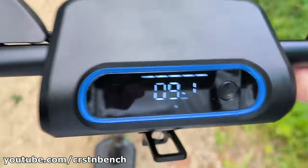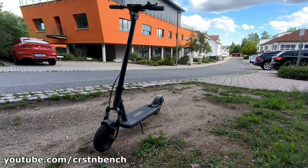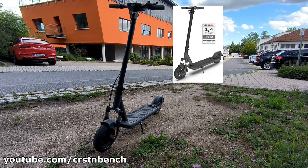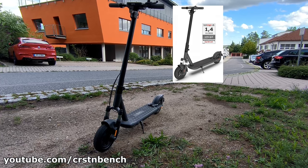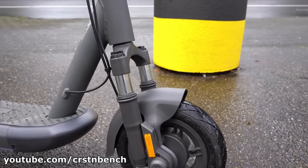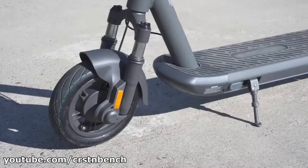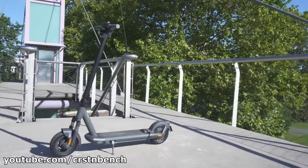In summary, the Otis NIO E100 is a very solid and reliable e-scooter. The combination of stability, power, and ride comfort makes it an excellent choice for commuters and leisure riders alike. With this quality and performance, it definitely gets a thumbs up from me.